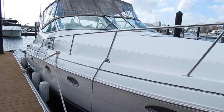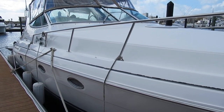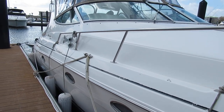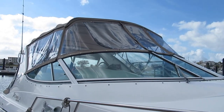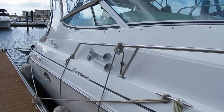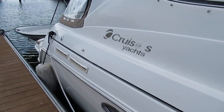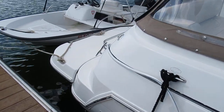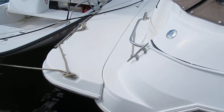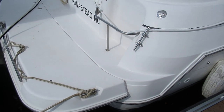The power in the boat is twin 6.2 liter Merc Cruisers, rated at 320 horsepower apiece. They have V-drive transmissions and freshwater cooling. There are pictures on the listing of that, and the engines have less than 550 hours. The manifolds and risers were replaced about four years ago.